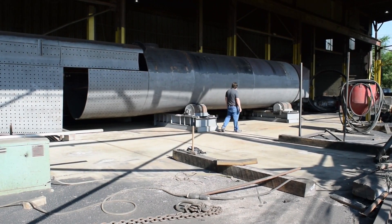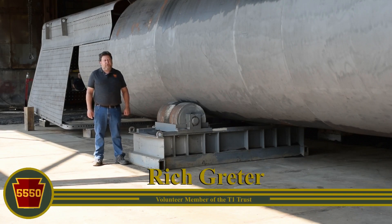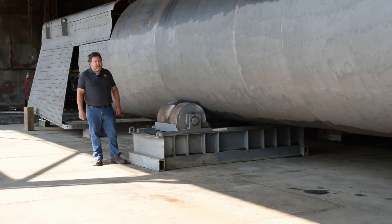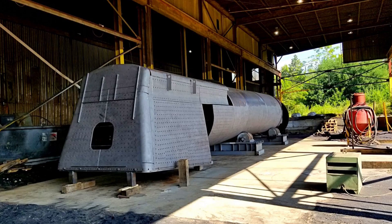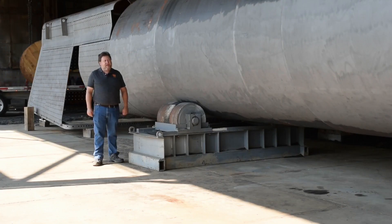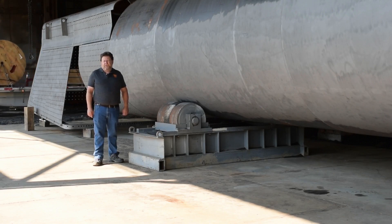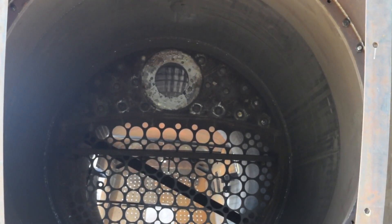My name is Rich Grader. I'm with Super Power Engineering Services and a volunteer member of the T1 Trust. I'm here at Continental Fabricators in St. Louis taking a look at our boiler that's currently under construction here. I've been part of the organization for about three years now. My primary role is to do the engineering calculations. We have to demonstrate that this boiler is going to meet and exceed current FRA regulations.